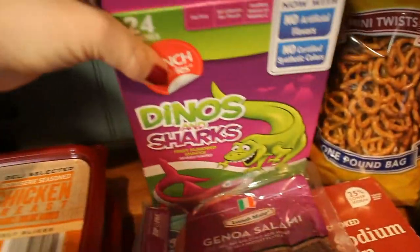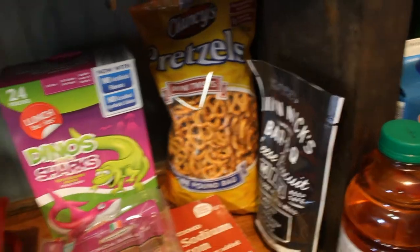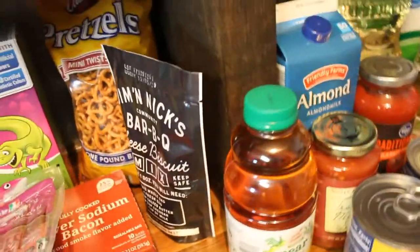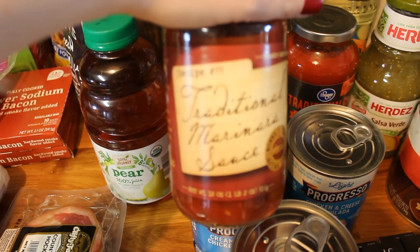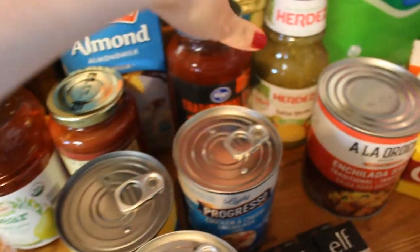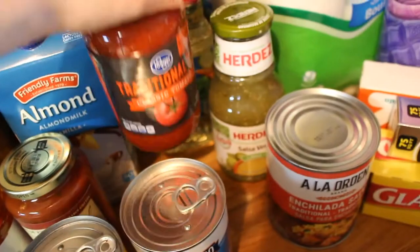Back here I have some gummy fruit snacks — the dinos and sharks from Aldi, which are really, really good. Some pretzel twists. I'm going to do these little mini s'mores with marshmallows and a Hershey's bar. We got the Jim and Nick's cheese biscuits to go with our New Year's dinner. Pear juice for Gunner. Some vanilla almond milk — this is what I use in my coffee. Marinara from Trader Joe's traditional marinara. I thought I had an extra one but I didn't, so I also picked up a classic tomato at Kroger — I'm just going to mix them for the spaghetti squash spaghetti.